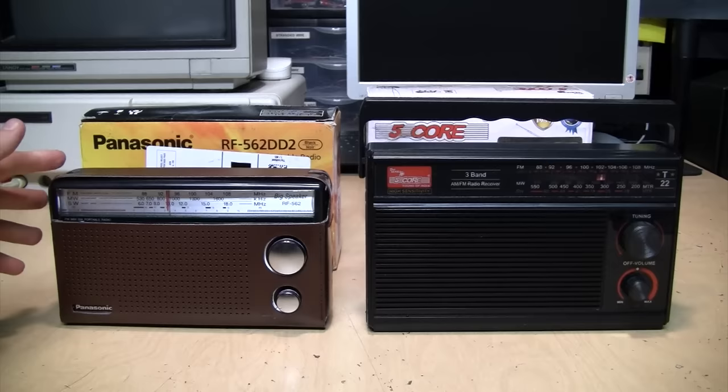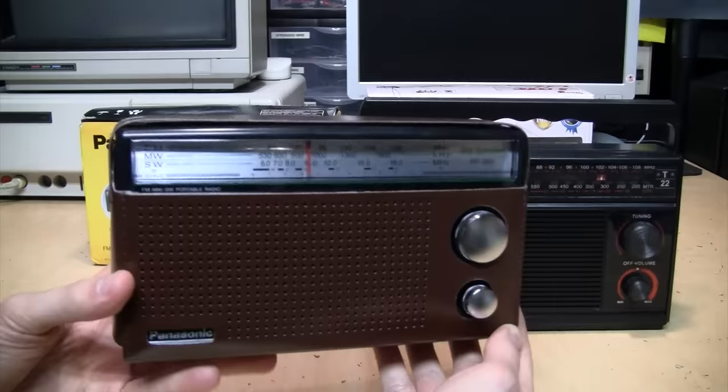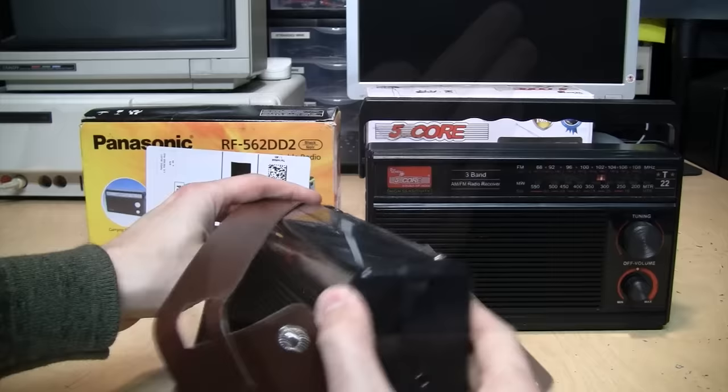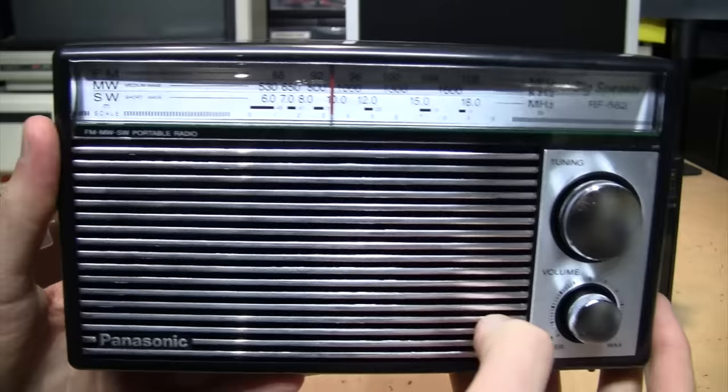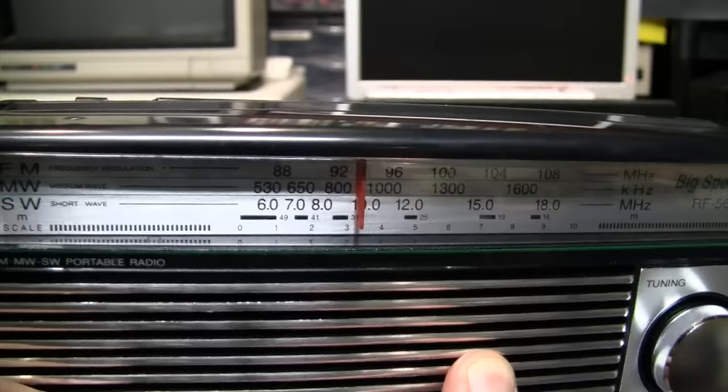With that in mind, I found these two radios. First is this Panasonic RF-562 DD2, their so-called retro design radio made in Indonesia, and this Five Core T22 radio made in India. Let's look at the Panasonic first. It comes with a nice brown vinyl carrying case which you can unsnap and remove, and the radio has a chrome finish grille and knobs on the front — a rather late 1960s, early 1970s design aesthetic.